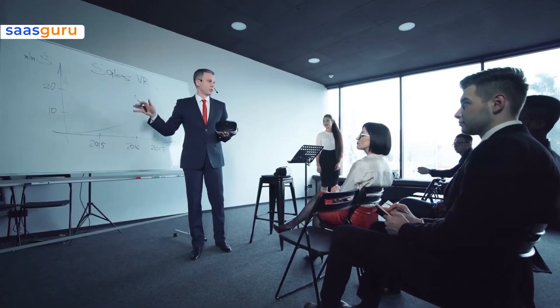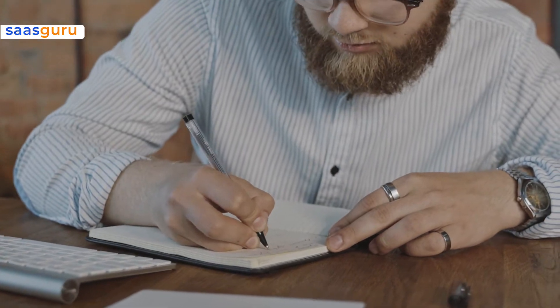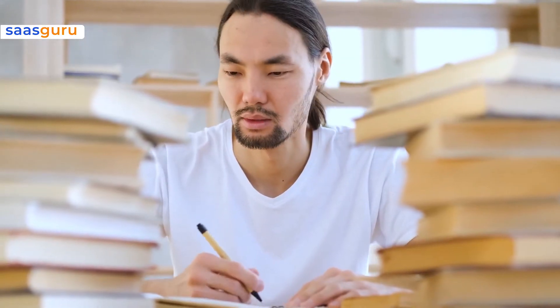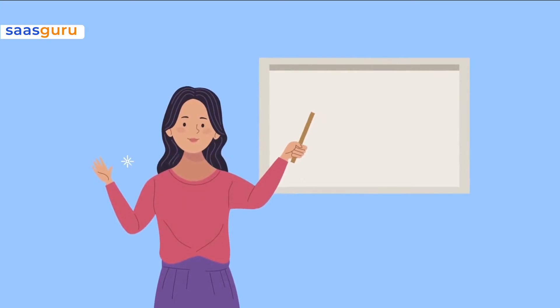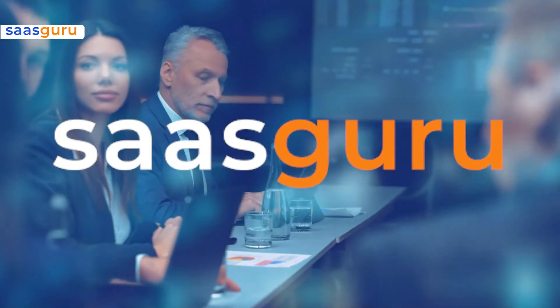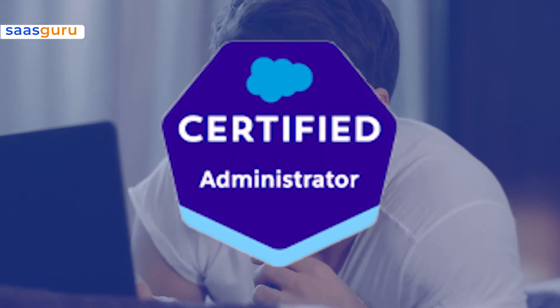However, to earn this in-demand certification, it is important to pass a 60-question skill proficiency exam that may seem overwhelming and complex. To help you navigate your way through the certification process, SaaS Guru has partnered with industry-leading gurus who have mastered various industry certifications to ensure we cover all bases. But before we talk about passing the admin exam, it is crucial to understand what the Salesforce admin exam is really about.